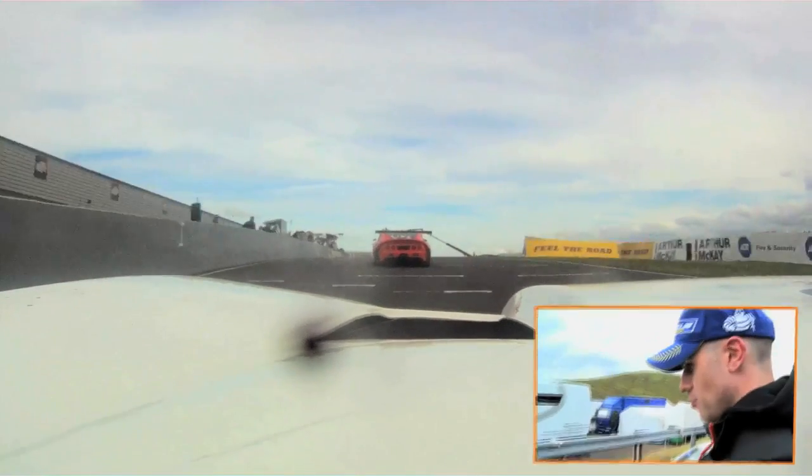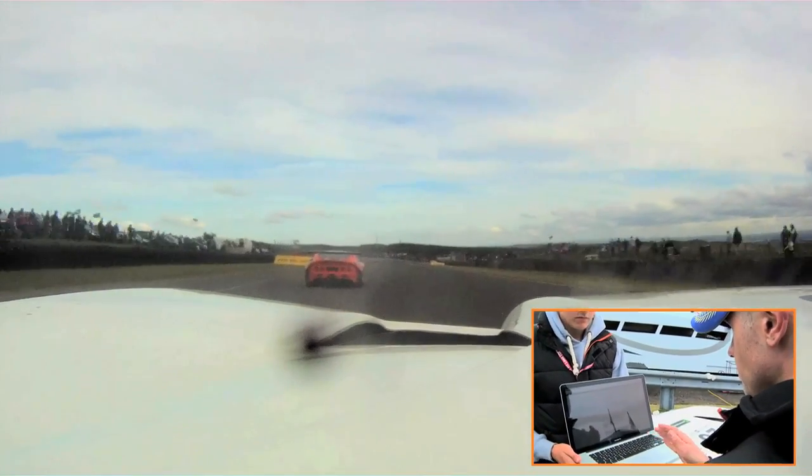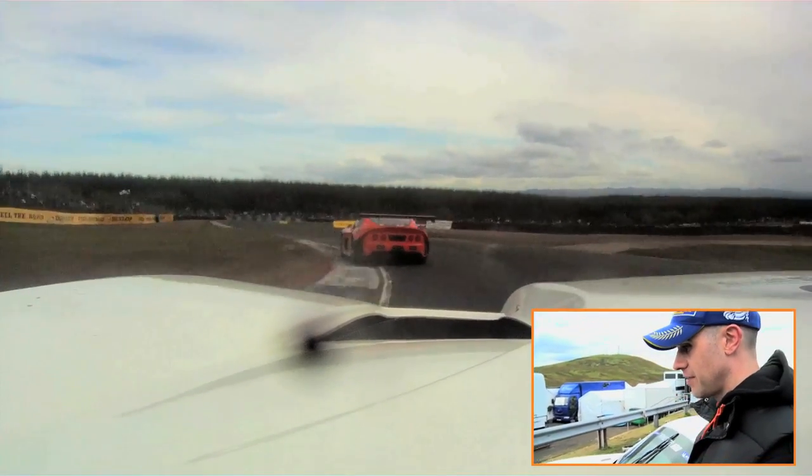Coming over the start and finish line here is a real crest at North Hill, heading down the first corner in fourth gear, braking down into third, carrying as much speed as possible, using the inside curb, down Mackin tyres, use the curb on the left there.